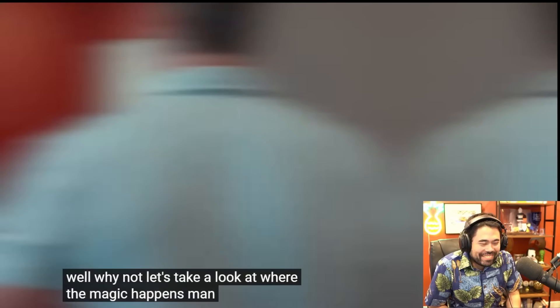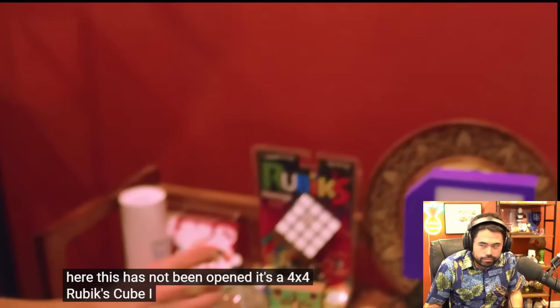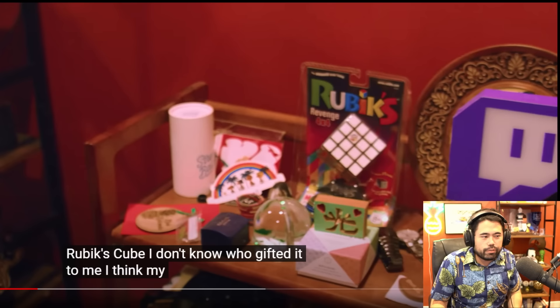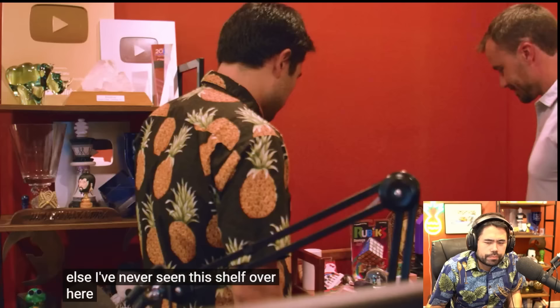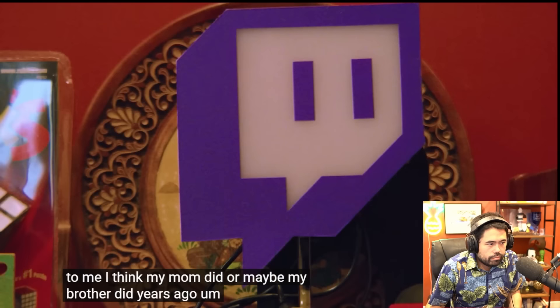This is where the magic happens. I've got my camera on, I've got my whole setup here — of course, classic puzzle rush, everything else. I've never seen this shelf over here. This has not been opened. It's a 4x4 Rubik's Cube — I don't know who gifted it to me. I think my mom did, or maybe my brother did, years ago.